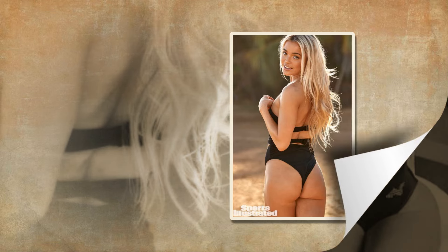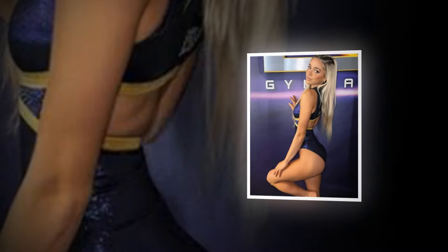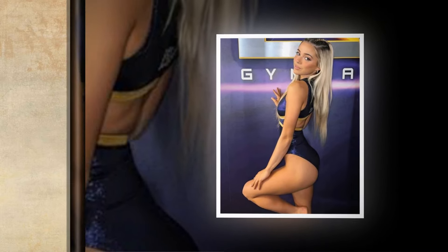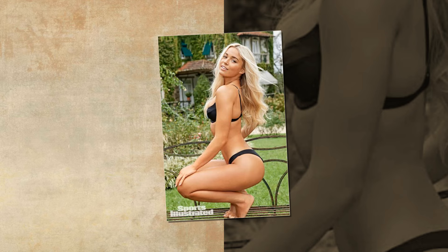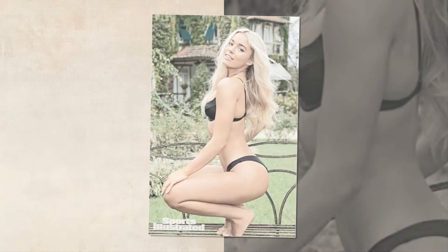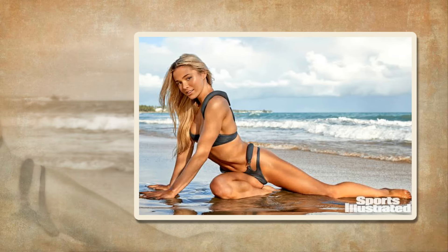In other words, we at SI Swimsuit are experts when it comes to chic swimwear. We have our finger on the pulse of ever-changing trends, and we can tell you what a classic style looks like. But we aren't ones to gatekeep our insights — on the contrary, we have no qualms about giving you the lowdown on the best swimwear on the market.